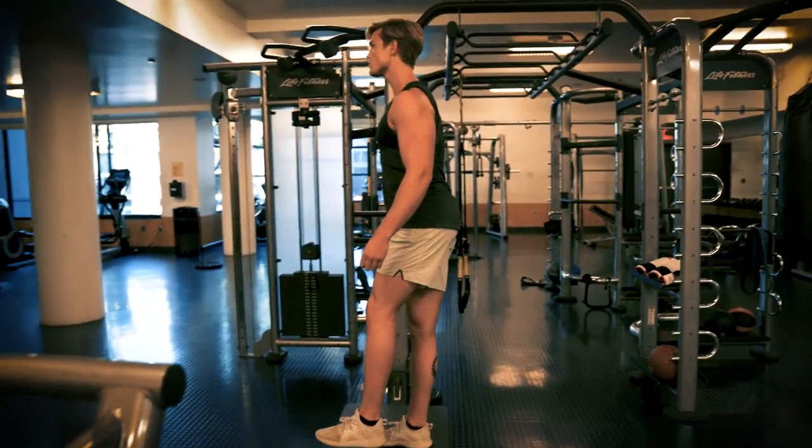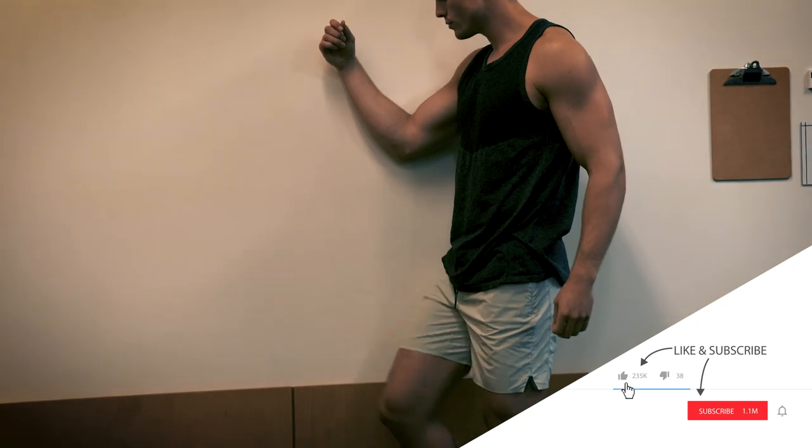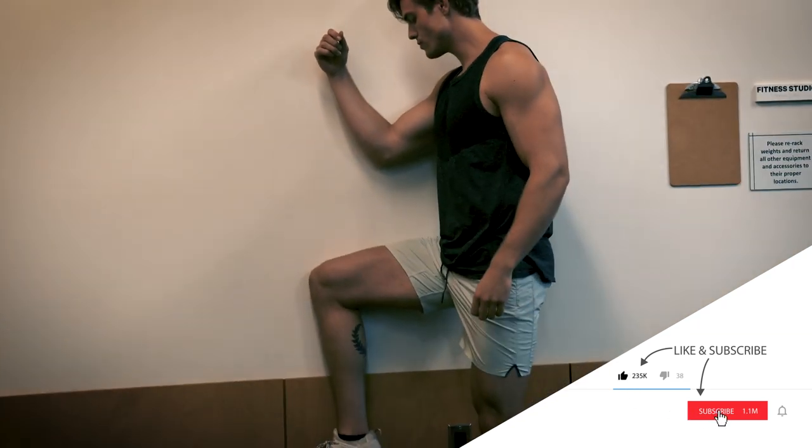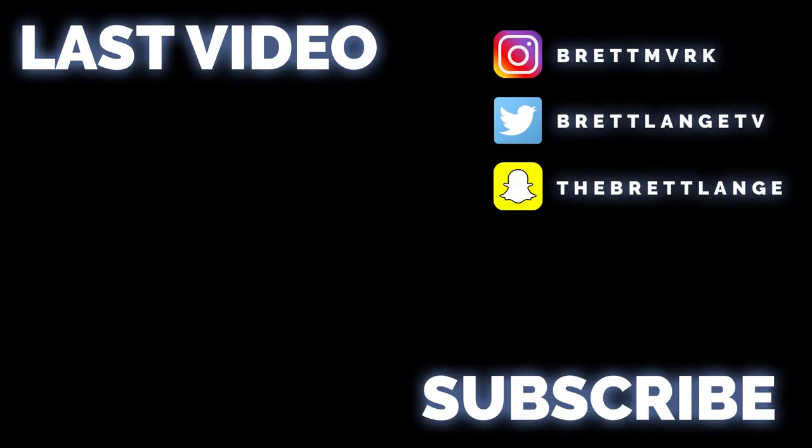Hope you enjoyed the video everyone. Let me know in the comments what else I can help you with. If you haven't already, subscribe, turn post notifications on. And until next time, adios muchachos.